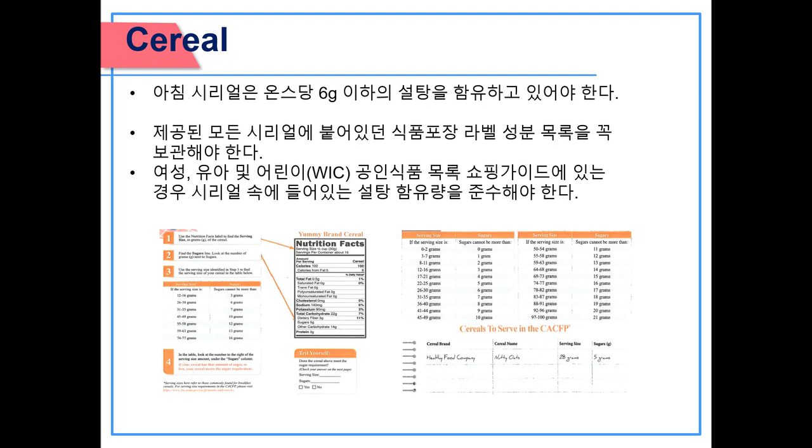Cereal: breakfast cereals must contain no more than 6 grams of sugar per dry ounce. Keep the food package label and nutrition facts label of all cereals being served. If the breakfast cereal is on the WIC authorized food list shopping guide, the cereal meets the sugar level. To calculate the sugar level, use the nutrition facts label to find the serving size in grams, find the sugar line, and use the table to find the allowable sugar amount. If your cereal has that amount of sugar or less, it meets the sugar requirement.